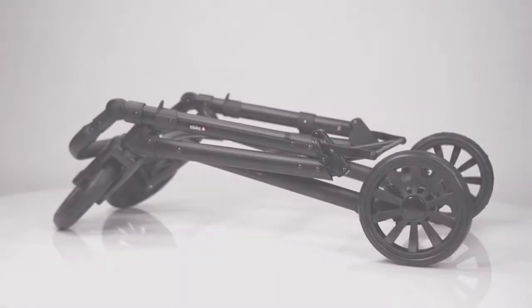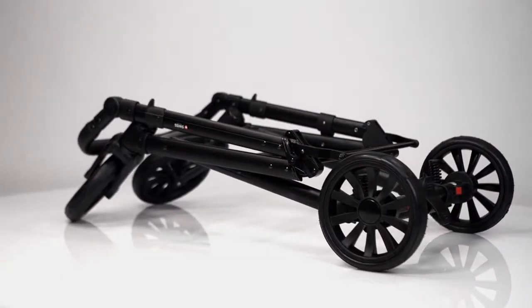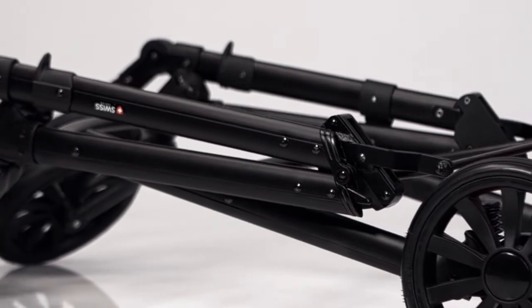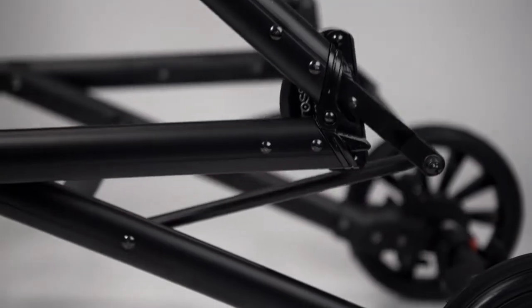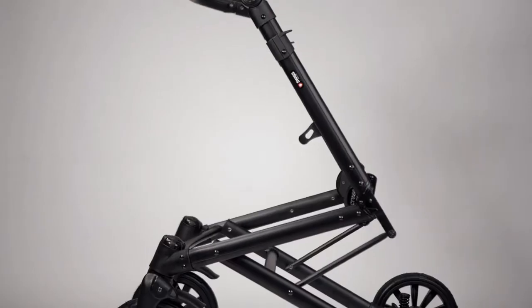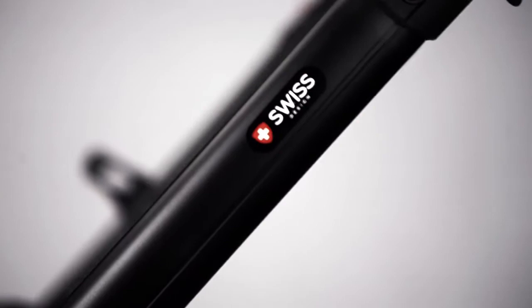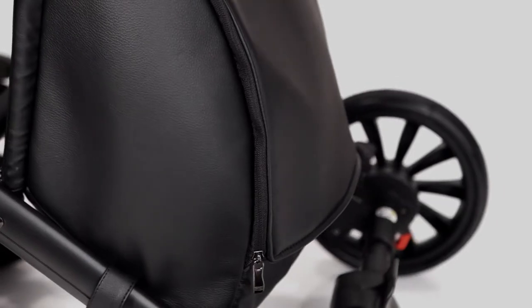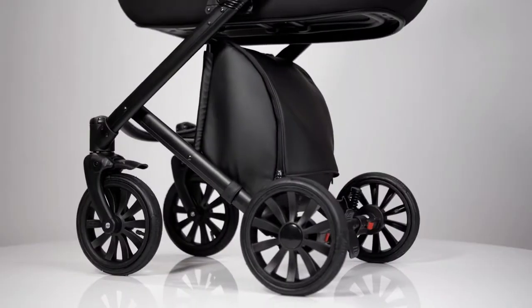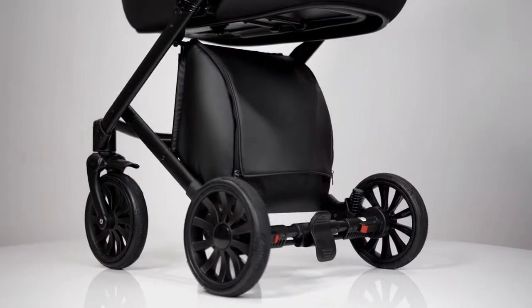What can be more important than the safety and comfort of the child when we are talking about a baby stroller? Nothing. That is why Annex Cross creators use the most advanced technologies and the highest quality materials to make the first car for your baby, giving it a matchless style by making unusual design solutions.